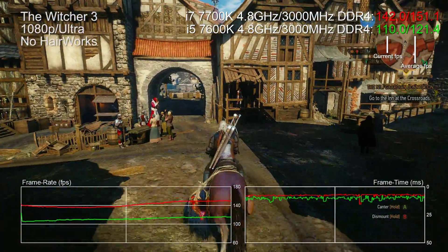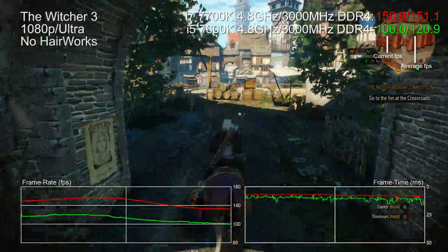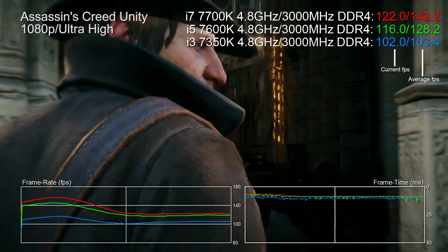I went into this one not hugely optimistic. In a world where an i7 easily beats an i5 in most benchmarks, clearly game engines have evolved to encompass many-core processors. But at the same time, the i3s and specifically hyperthreading have historically punched above their weight.